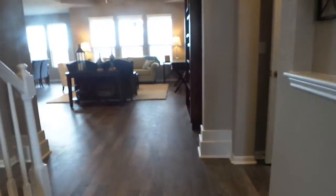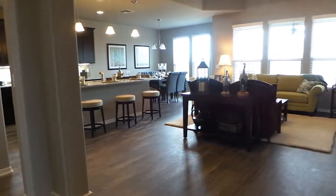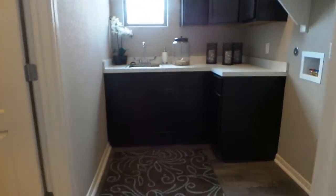Coming back out you can see your nice big spacious living room and kitchen. But let's go to the right and you will see your laundry room.